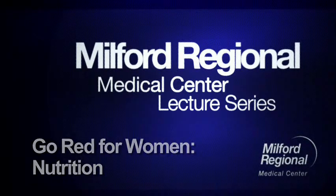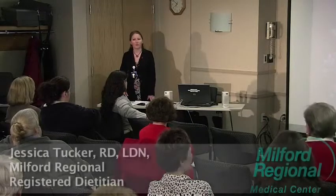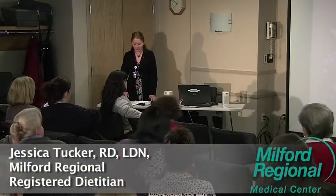My name is Jessica Tucker. I'm a dietitian here at Milford Hospital. I've been working here for six years, and I work with Kathy in the cardiac rehab program, but I also work in the hospital with a lot of the cardiac patients on the cardiac units that we have here.